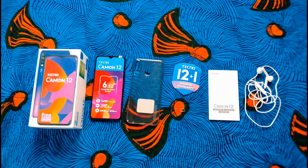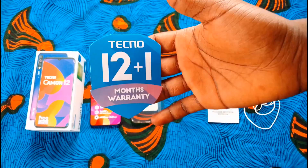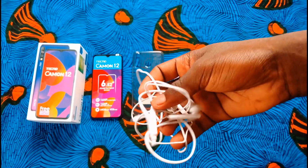Inside the box we have the phone itself, the GPU case, its 12-plus-1 warranty card, a SIM ejector tool, a user manual, earpiece, and the charger — though the owner of the phone has lost the charger.